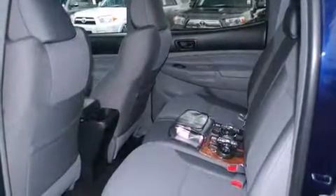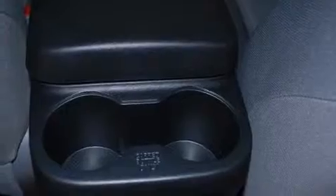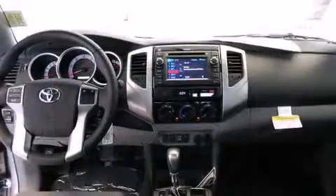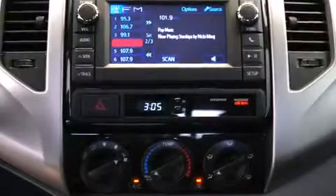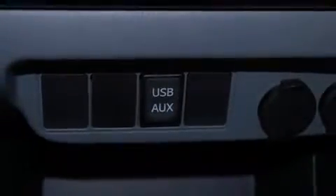Toyota also prioritized safety and security by including head curtain airbags, front and side impact airbags, traction control, brake assist, anti-whiplash front head restraints, ignition disabling, and ABS brakes. Electronic stability control ensures solid grip on the road surface no matter how challenging the driving conditions.